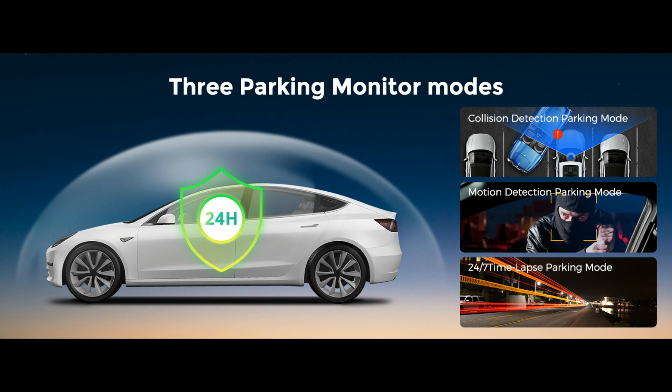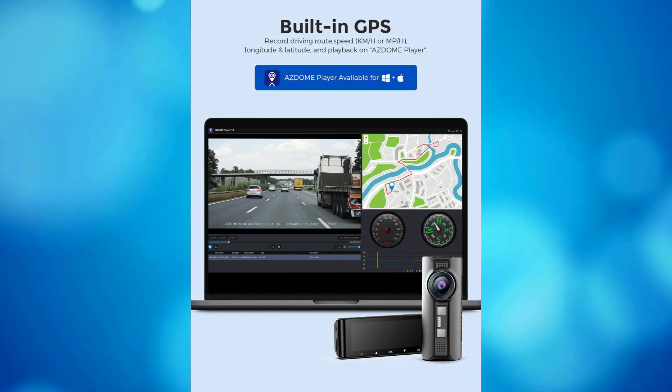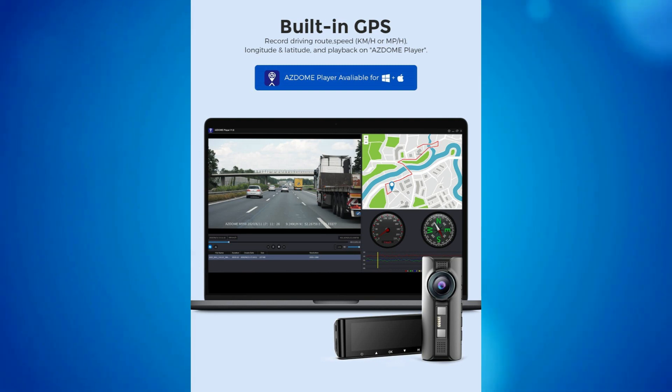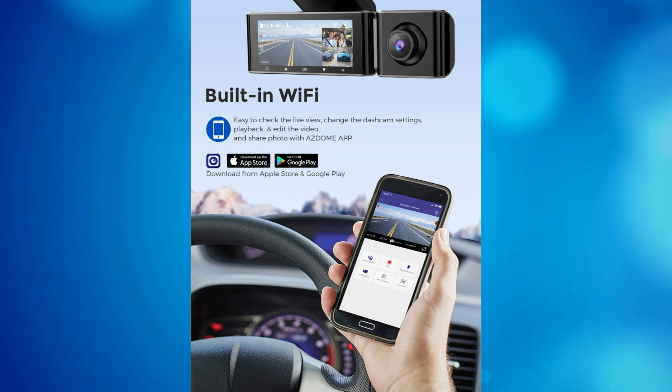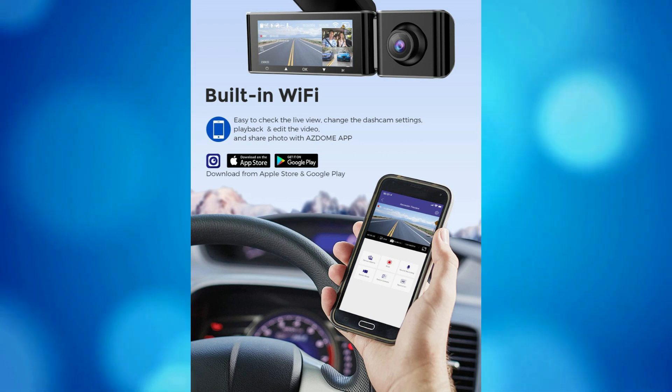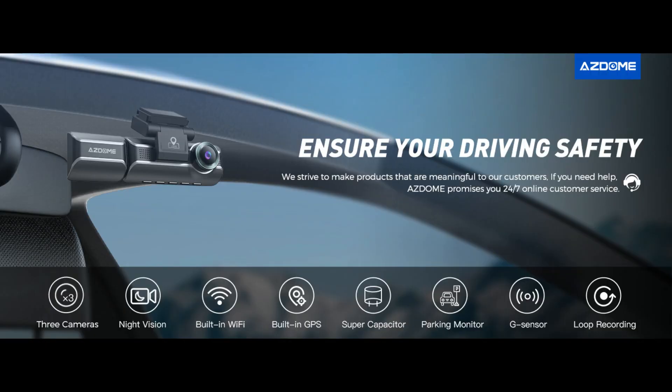The 24-hour parking monitor only works on an external power source. Your driving location and speed are accurately recorded by the built-in GPS. View your driving route and tracker on Google Maps using the app or CarDV player over Wi-Fi. If someone hits your parked car and the impact exceeds the G-sensor level, the camera will turn on, record a one-minute video, lock it, and save it in the emergency locked folder.